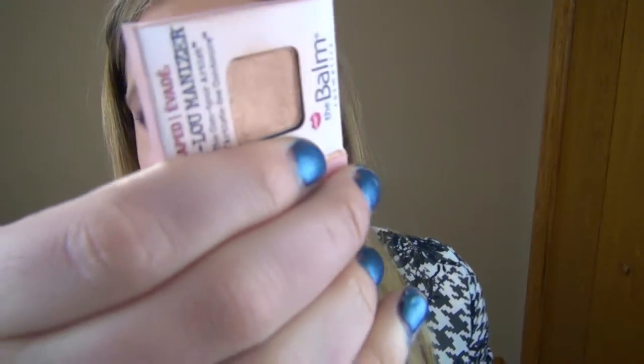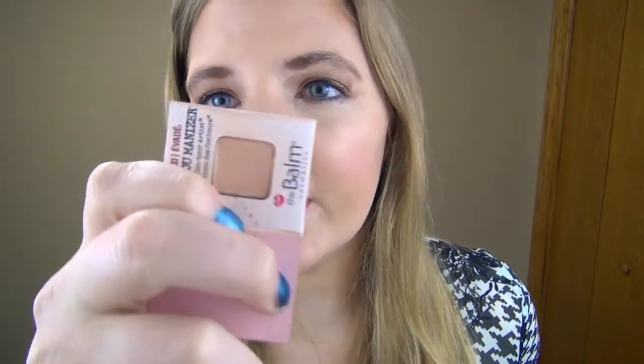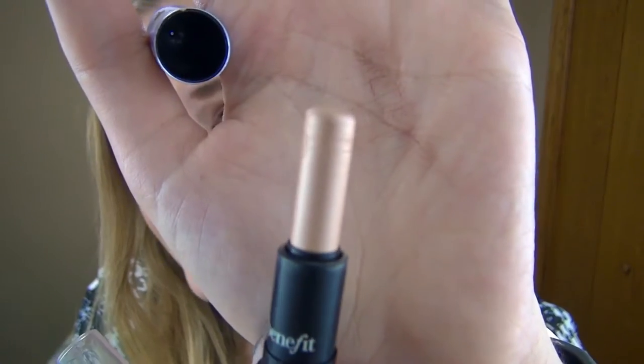I also got The Balm Mary-Lou Manizer in my Birchbox this year. I really like it but I'll need to use it in summertime since it's a little dark for my fair skin. I think I want to get the Mary-Lou Manizer when I'm at a point where I can buy highlighters. The next one I've had for a while is the Benefit What's Up — I've barely used it and I'm kind of saving it rather than actively working on it.